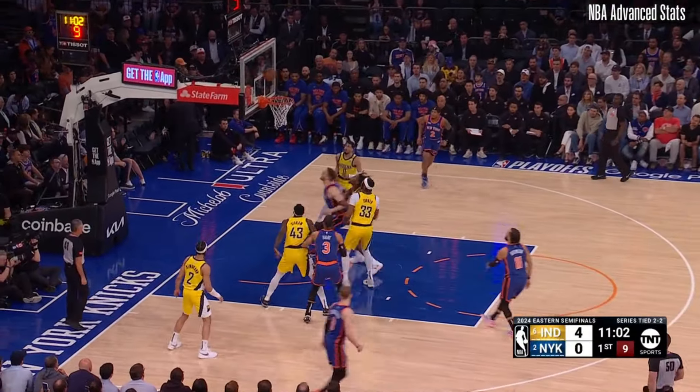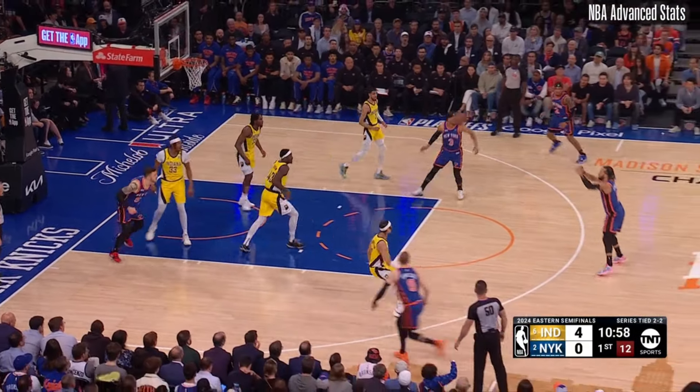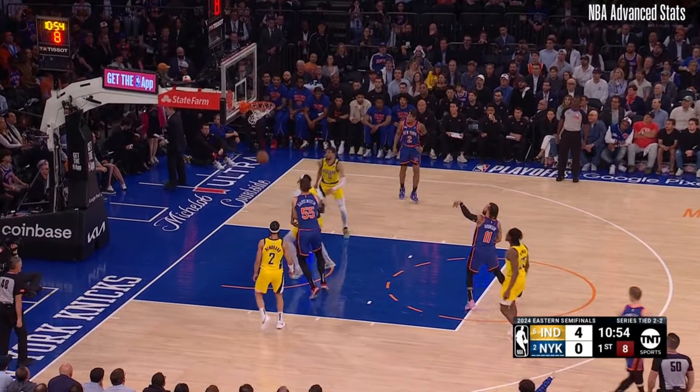This is an example from one of his 12 offensive rebounds last night. Look how many Pacers are surrounding him once he catches the ball. The Pacers defense now has to reset, and look at the space Jalen Brunson has once he receives the ball from Hartenstein. Pascal Siakam closes out to chase him off the three-point line, but it leads to an open pull-up jumper that Brunson converts.